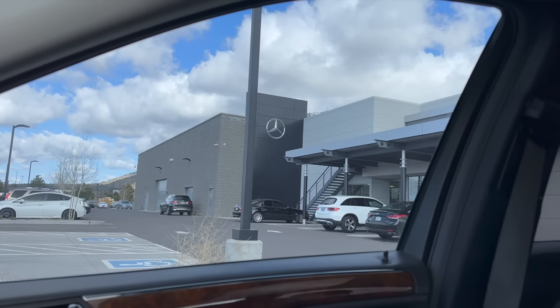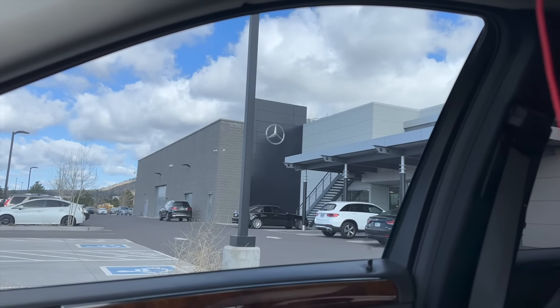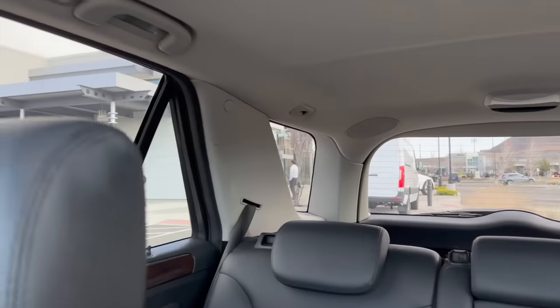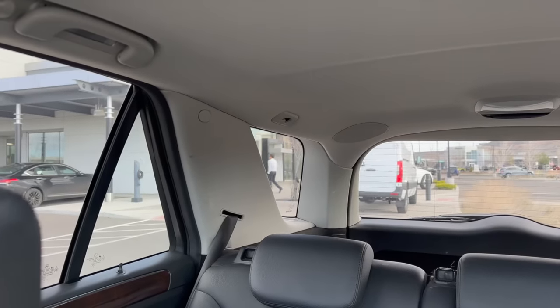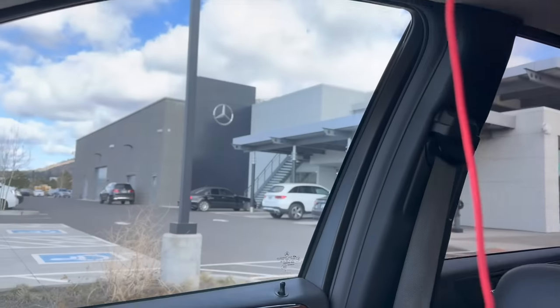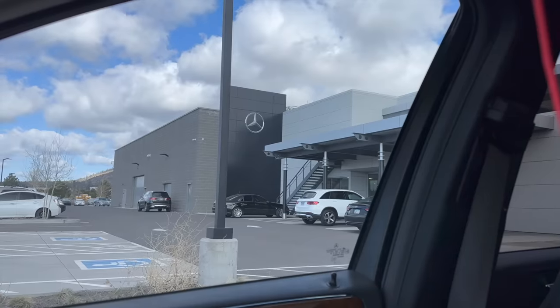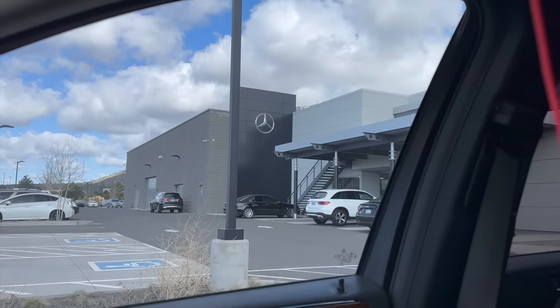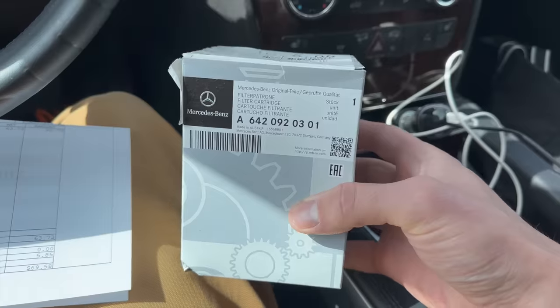It's the next day. I'm at the Mercedes dealer wondering how much it's going to cost for one of these fuel filters. There's a salesman hovering, waiting to pounce on me. Just for reference, I can get a filter for this car for 90 bucks on FCP Euro, so it is an expensive filter. I'm wondering if it's going to break $200.